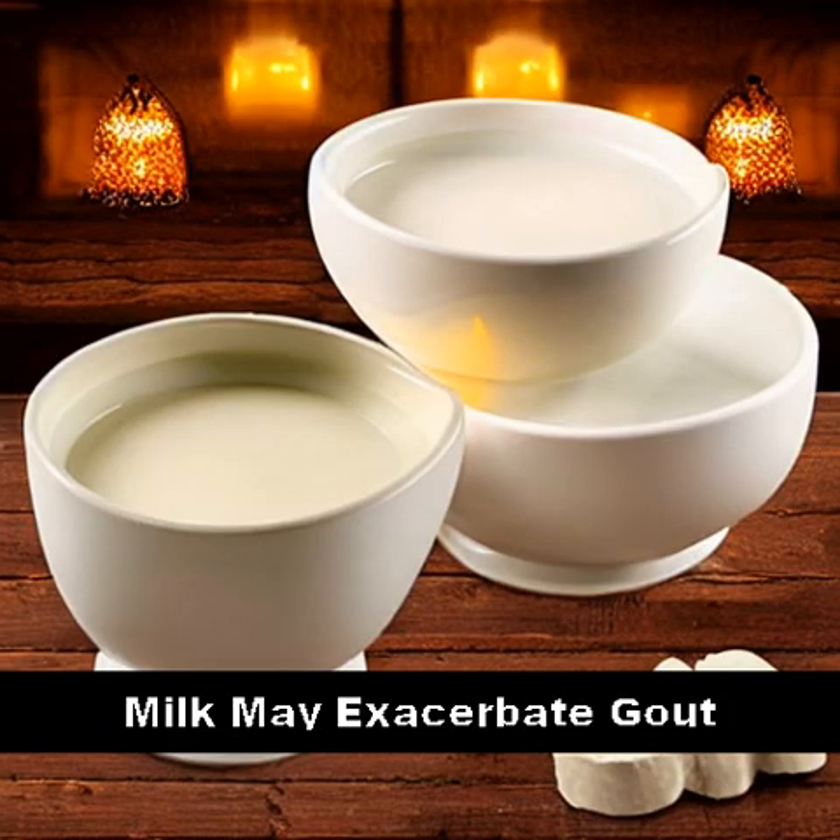However, recent studies have shown that milk may actually exacerbate gout symptoms, as it can increase uric acid production and retention in the body.